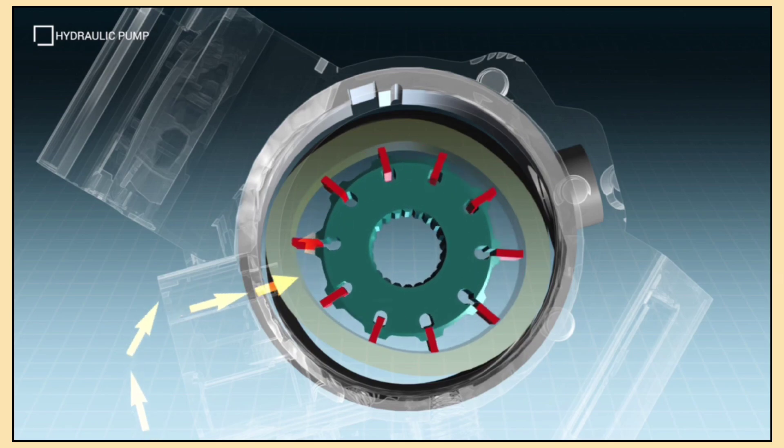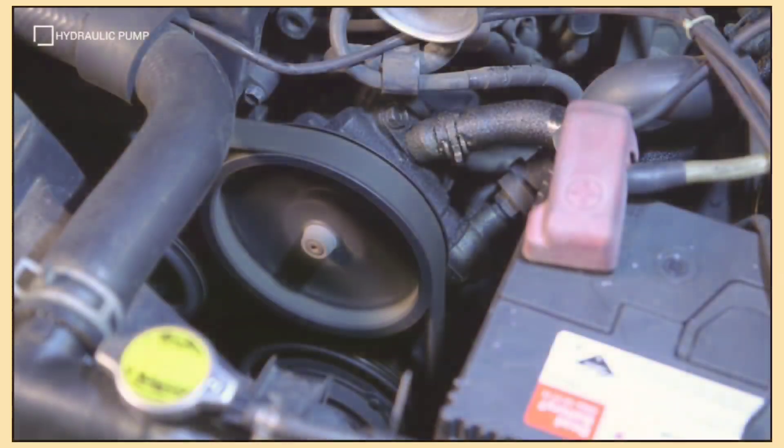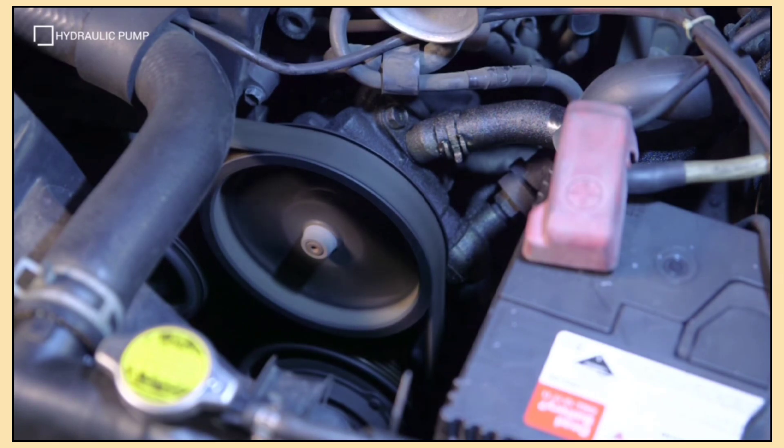Hydraulic power steering is smooth and reliable, but it does have some downsides. It uses up some of your engine's power and it needs regular maintenance like checking the fluid levels.